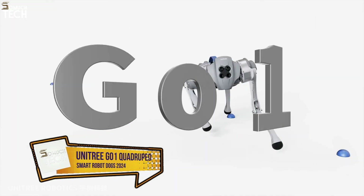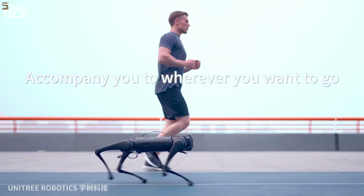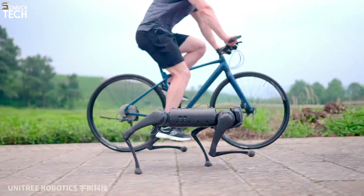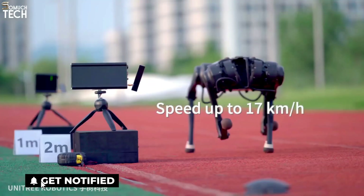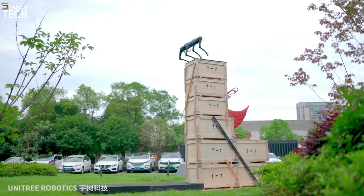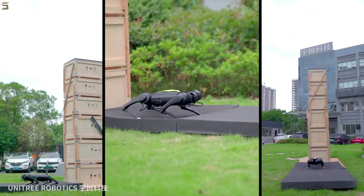Number 1: Unitree Go-1 Quadruped Robot Dog. The Chinese tech company Unitree Robotics developed and produced a quadrupedal robot dog, known as the Unitree Go-1, to provide its consumers with an intelligent and interactive experience. This bionic companion is integrated with superior robotics and artificial intelligence technology. Featuring an elegant and futuristic look, the Go-1 robot dog can effortlessly traverse complicated terrains, thanks to its four legs that can move independently.